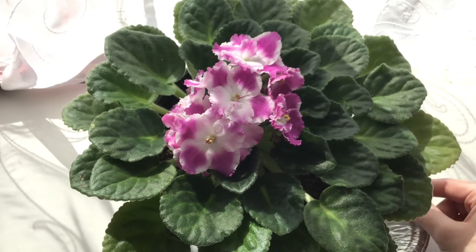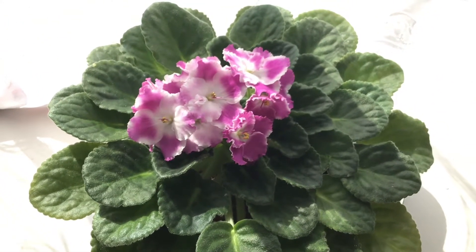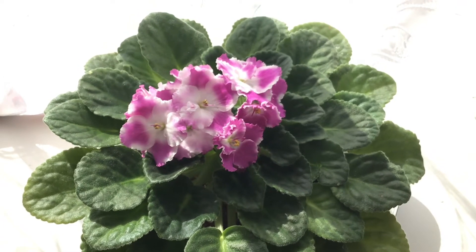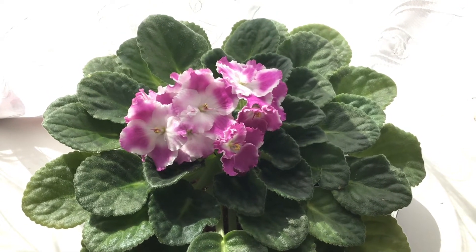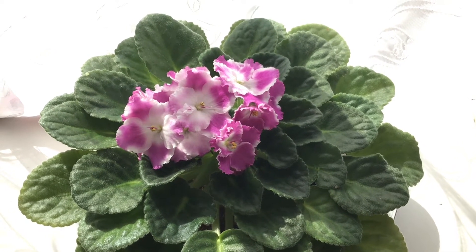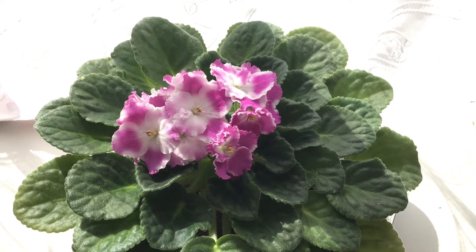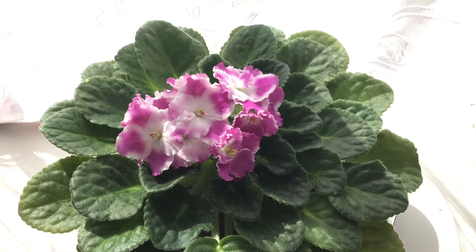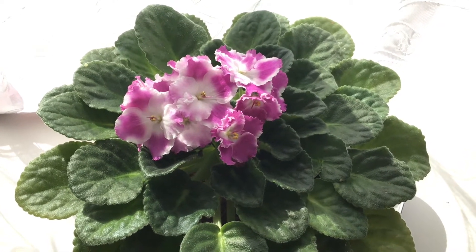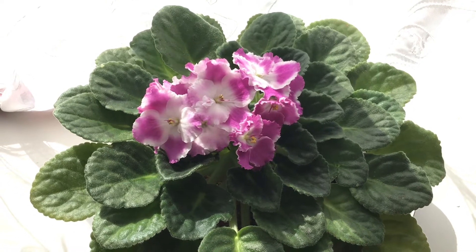It's almost indestructible because right after the fair, when I brought it home, the leaves started dying off and it got really small. I need to actually check to make sure this is the one I sent to the fair — I think it is, but I have so many that sometimes I can't quite remember. And it was kind of a year ago and a lot has happened since then.